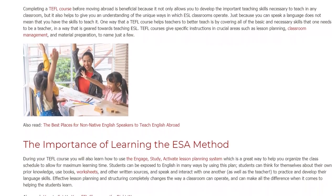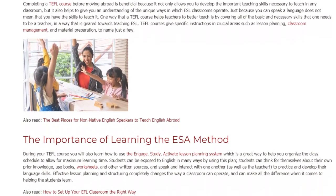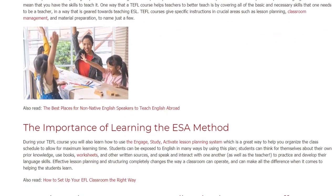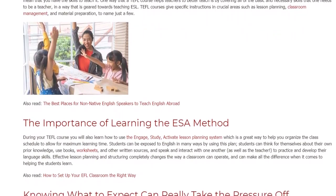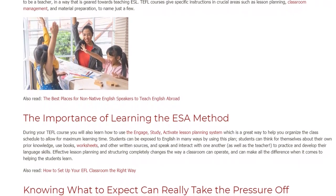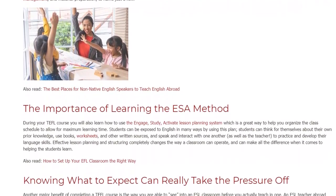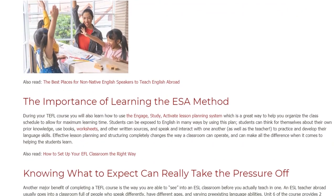Students can be exposed to English in many ways by using this plan. Students can think for themselves about their own prior knowledge, use books, worksheets, and other written sources, and speak and interact with one another, as well as the teacher, to practice and develop their language skills.